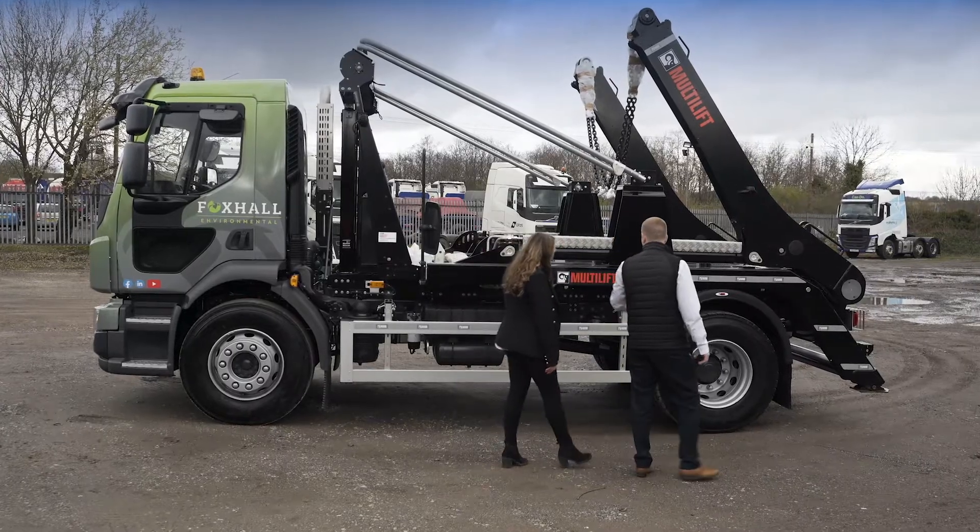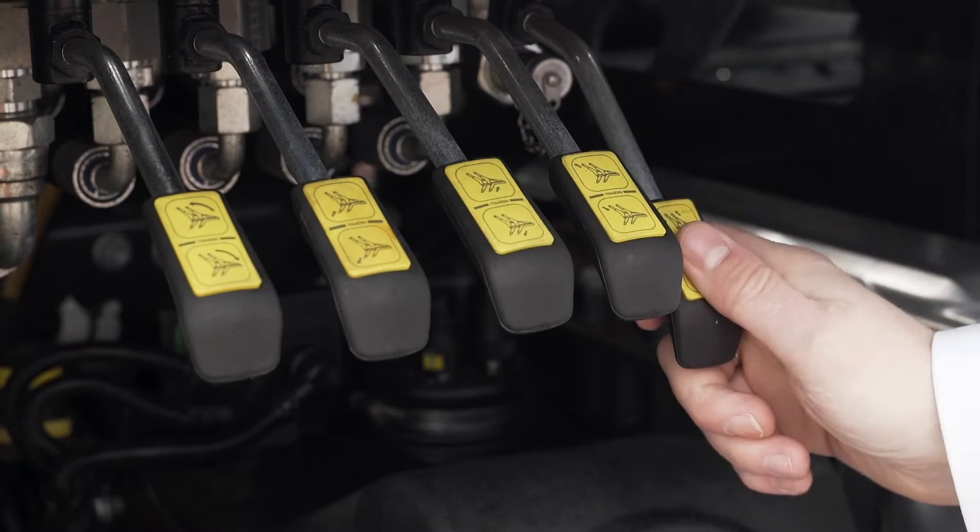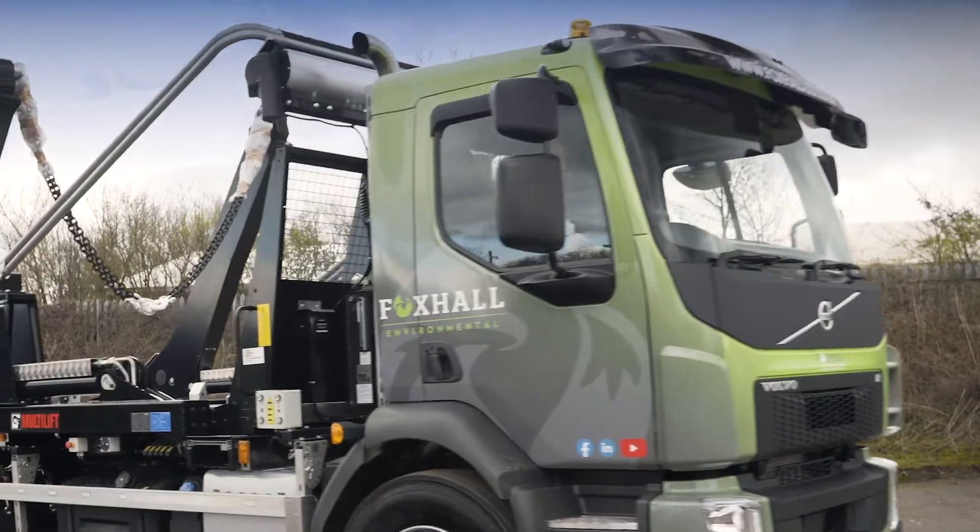Our new purchase, an 18-ton Volvo, not only looks great but stands above the rest as far as performance goes. We can't wait to get this on the road.